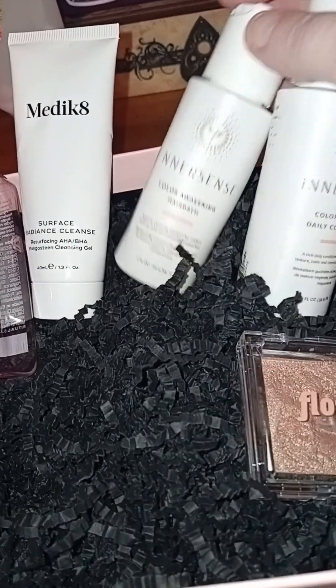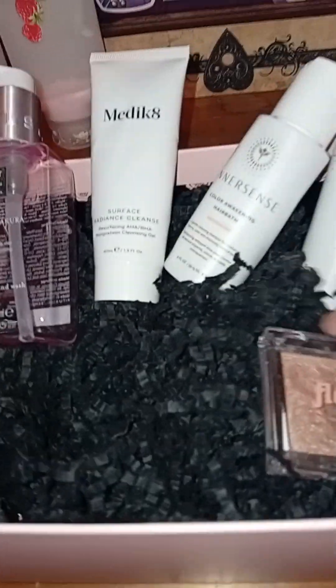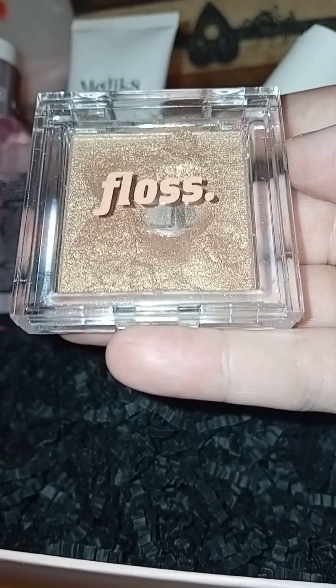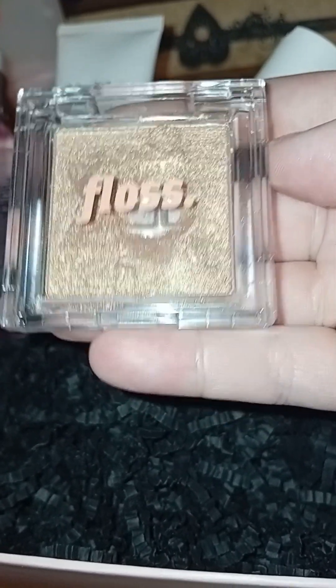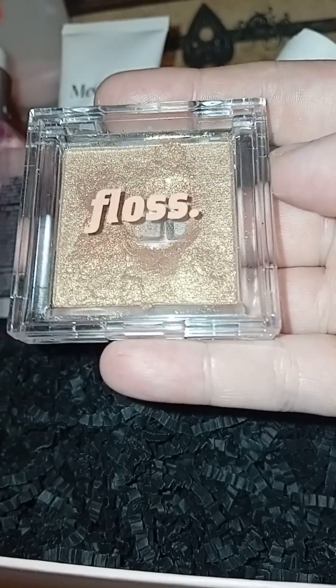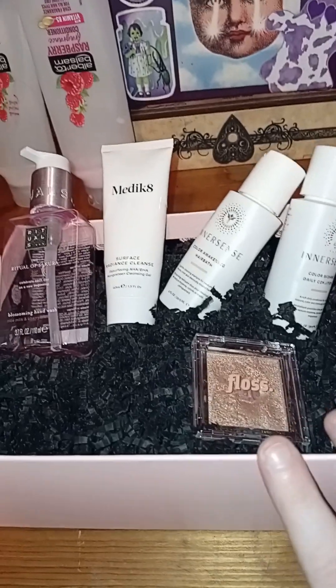The Innocent shampoo and conditioner - one point each for the minis. They're both empty as well, already shown in my last empties video, so they can go straight out. Then the floss highlighter - little one dug a finger into it and hit pan, though that's not all through usage. It's more of an eyeshadow really - it's too sparkly for highlight, too much. This is apparently full size so I'm going to have to charge myself two points for that. Charging myself two points for a highlighter was really not in the plan.